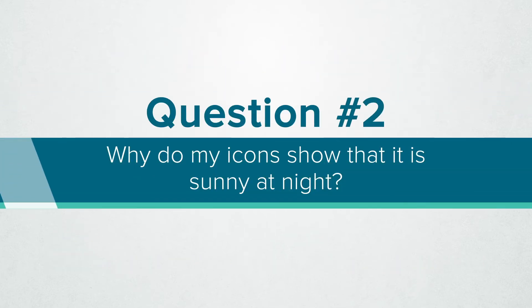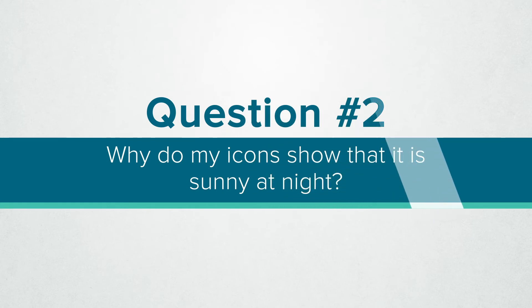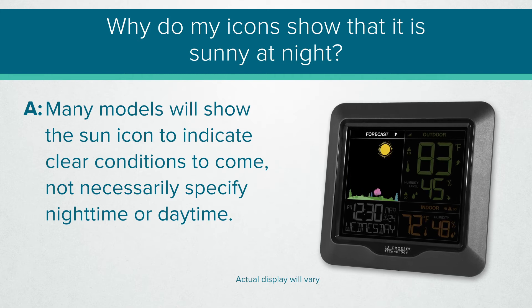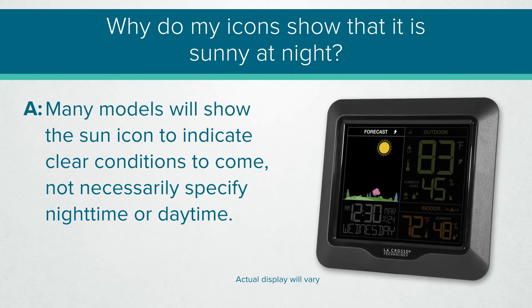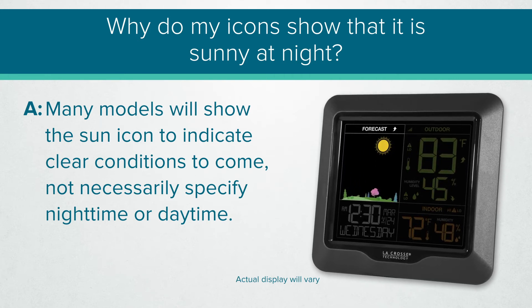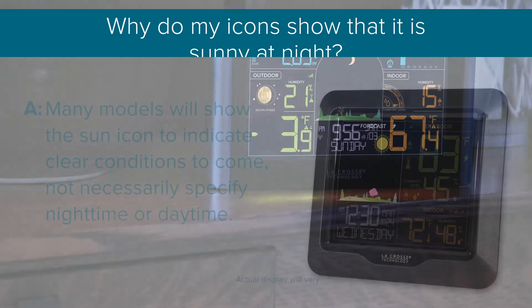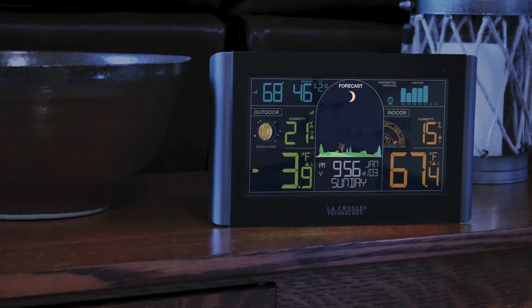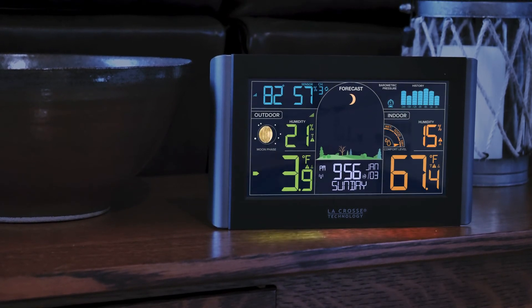Another question that comes up from time to time is: why do my icons show that it's sunny at night? Well, this will depend on the model you own, but many of our units will simply show the sunny icon to indicate clear conditions to come — not necessarily specify whether it is night time or day time. Though this day and night feature is one that may appear more and more in future models, with the addition of a moon icon during night time hours.